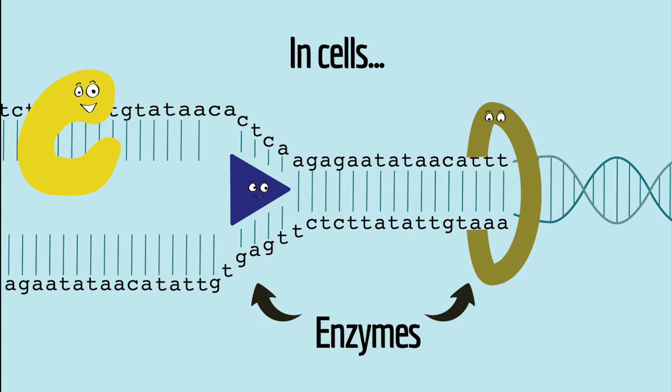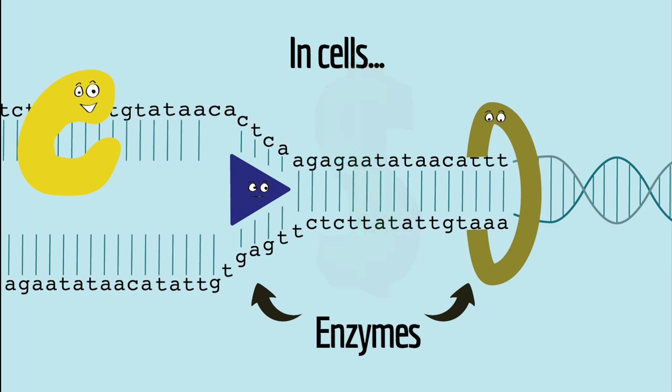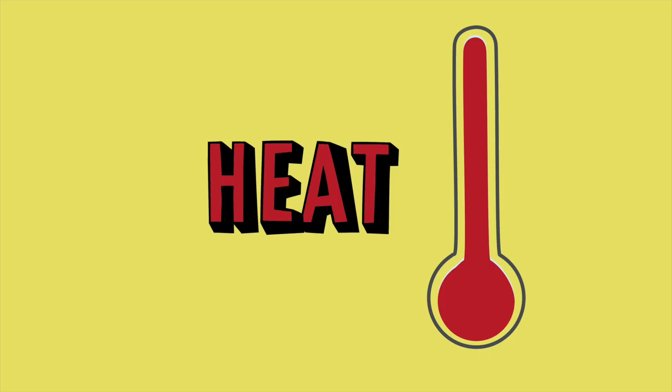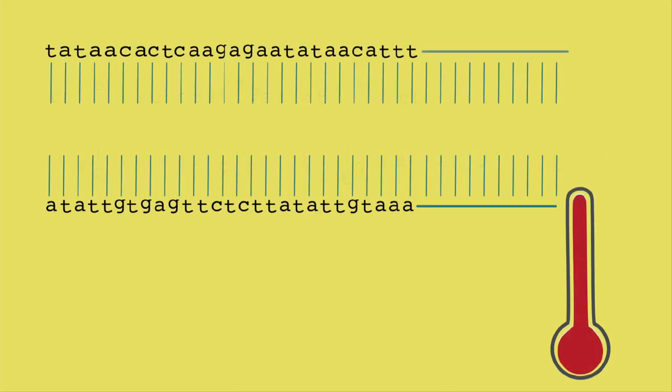In cells, DNA is opened using enzymes, but enzymes are kind of expensive to use in the lab, so we only use them if we have to. It turns out there's a cheaper way to open the DNA—heat. If you heat double-stranded DNA to near boiling, the two strands separate, and that's exactly how we open the DNA during PCR.